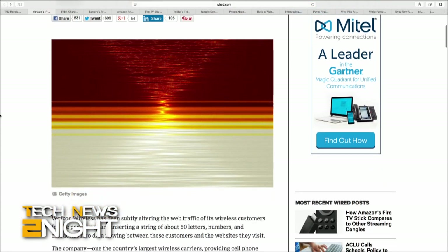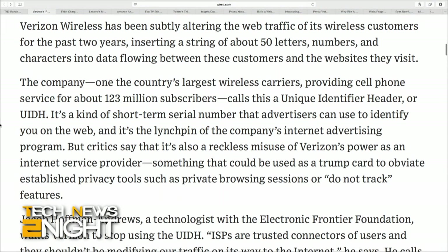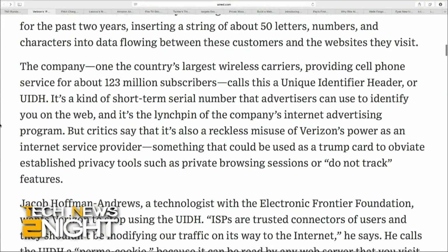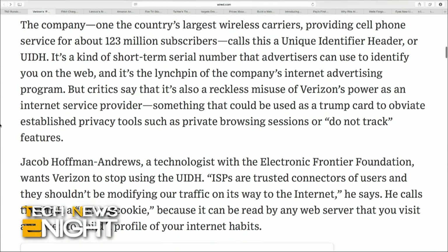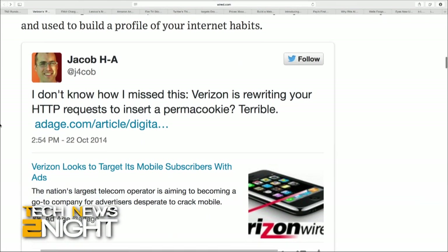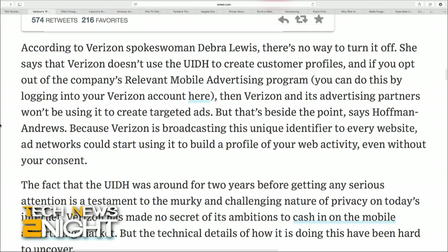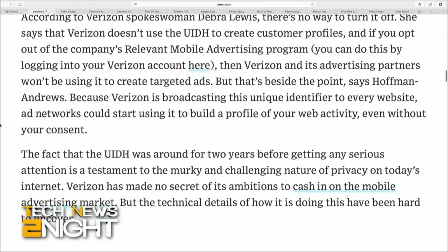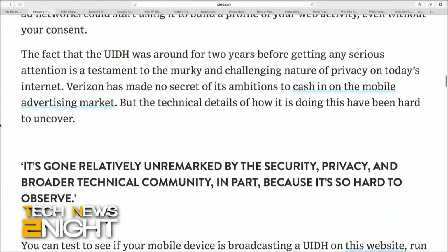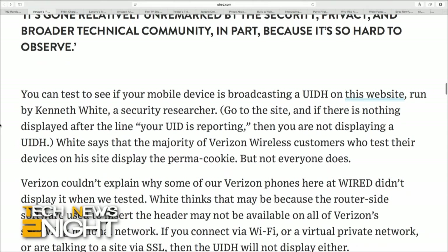Verizon spokeswoman Deborah Lewis says there's no way to turn it off, that the company doesn't use the UIDH to create customer profiles, and if you opt out of the company's relevant mobile advertising program, then Verizon and its partners won't be using it to create targeted ads. But since Verizon is broadcasting this identifier to every website, ad networks could start using it to build a profile of your activity without your consent.